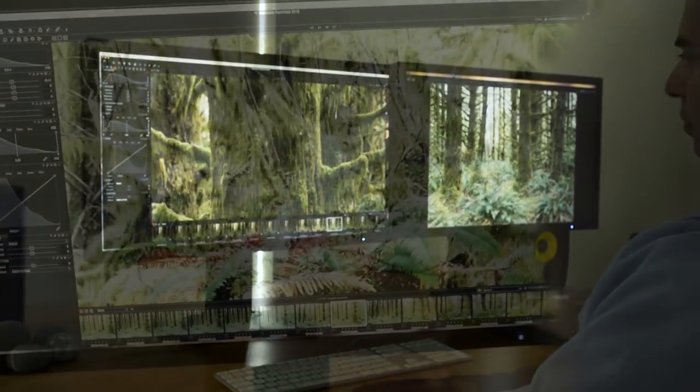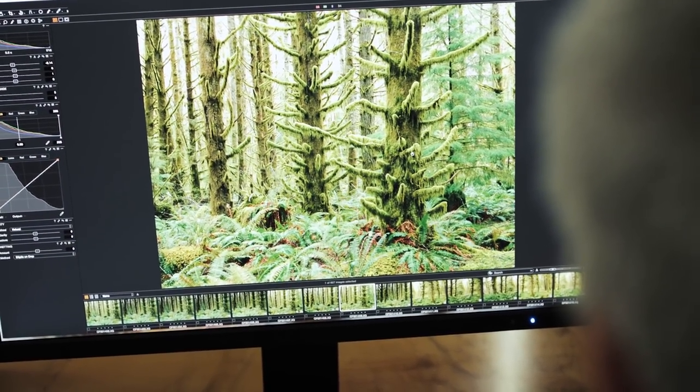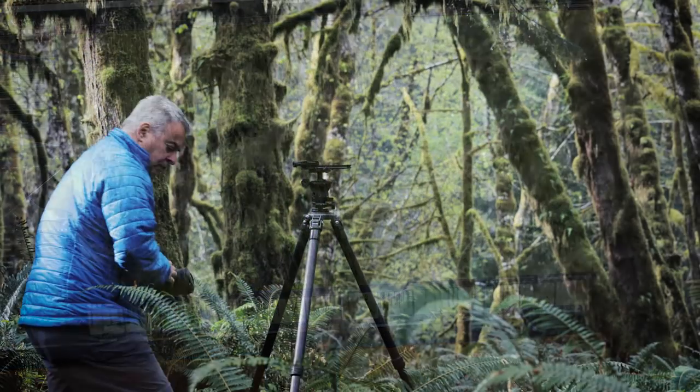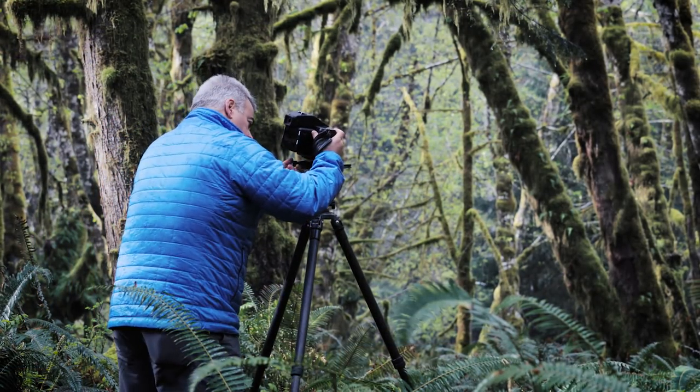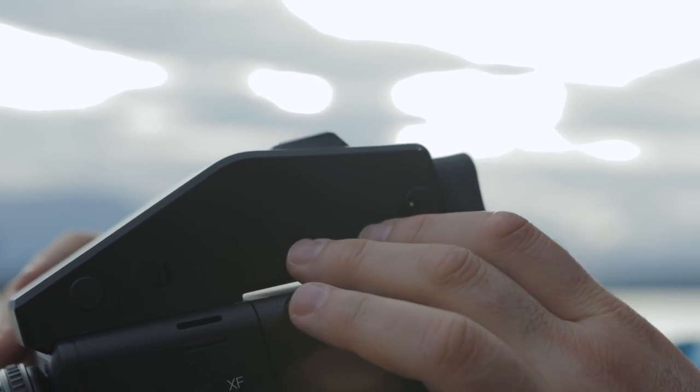When I get back and I'm working on the file on the screen, it brings me back to the moment when I captured the image. I purchased the Phase 1 system for the detail in the images. I want people, when they view their large prints, to see the detail. It's the lenses, it's the sensor, it's the back — it's the whole ecosystem that allows me to get the incredible detail in my prints.